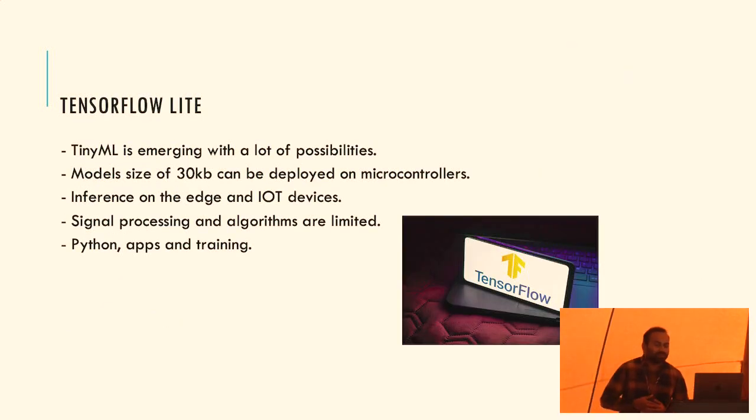This is another exciting area: AI on the edge. When we think about machine learning, it usually only happens in big data centers. There is a new area called TensorFlow Lite, where models of just kilobytes in size are being deployed on microcontrollers. Microcontrollers have sensing needs - traditionally you'd get a noisy signal, do filtering and digital signal processing, but with small models you can do much more intelligent and powerful processing. Python is also helpful for training these models and then redeploying them on microcontrollers.